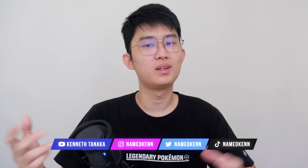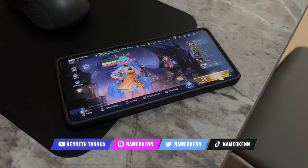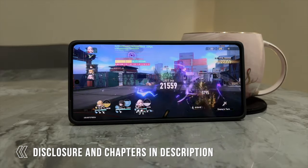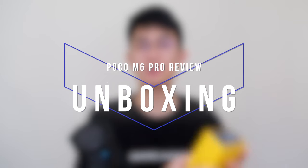Good morning everyone, Kenneth here and welcome to my Poco M6 Pro review. It's been a while since the last time I reviewed any phone so let me know if I missed anything in the comments below. There you can also find my full disclosure, but in short you're always getting my own honest opinion here, and it would really help the channel out if you buy stuff through my affiliate link — so thank you so much for your support and let's get started with the unboxing.